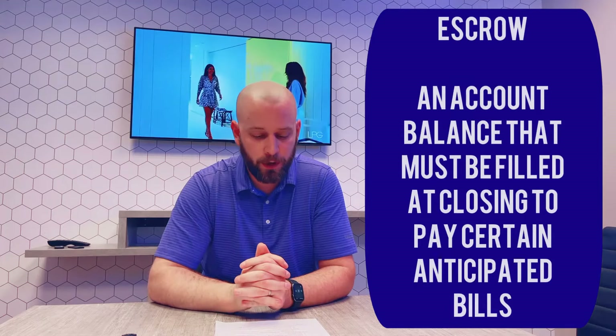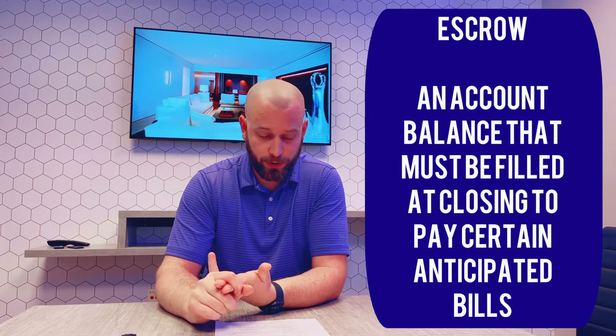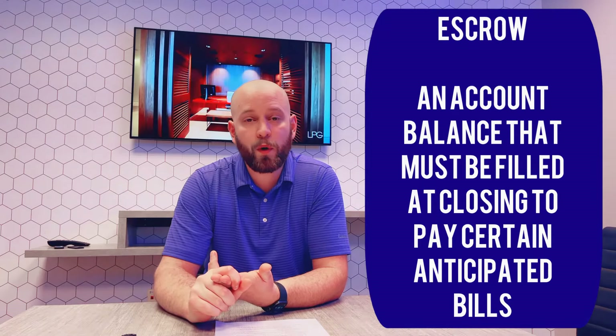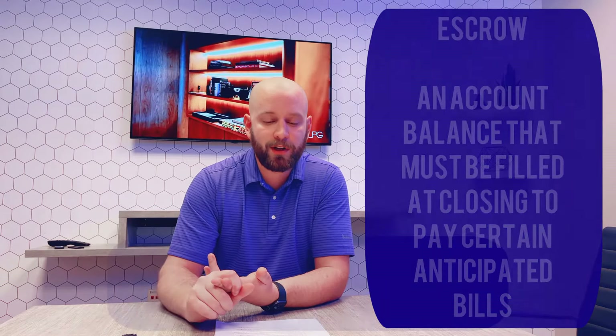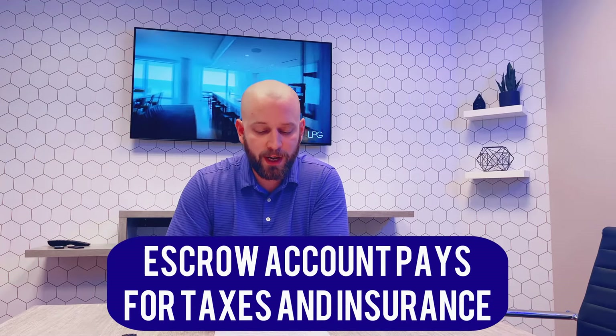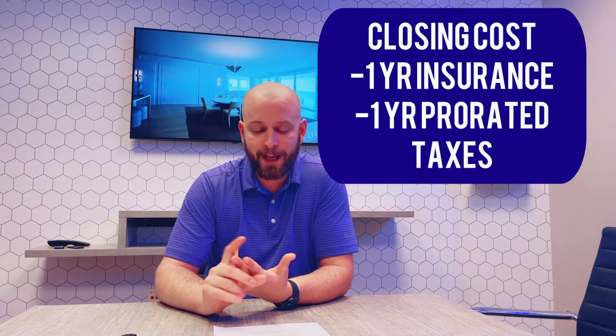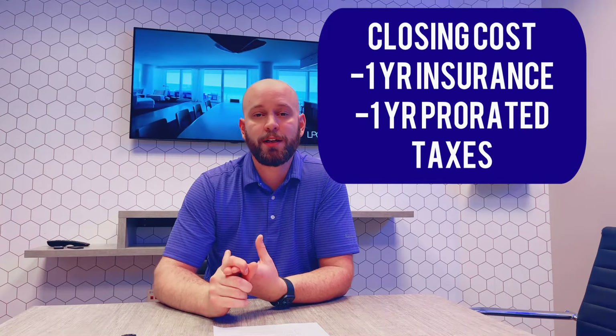One of the things that you're going to have to do is fill an escrow account. If you have a traditional mortgage, your mortgage will most likely be paying your taxes and your homeowner's insurance. In order to do this, they're going to require you to fill an escrow account before the payment is due, because the bank's not your friend — they're not going to prepay for you. At closing, you pay one year's homeowner's insurance up front, and one year's prorated taxes. These taxes will be based on the time of your buying and how much taxes have already been paid by the seller.